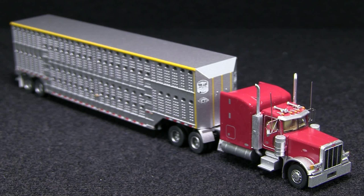According to my research, the Peterbilt 379 was first built in 1987, so a truck like this would be appropriate for any year after that.